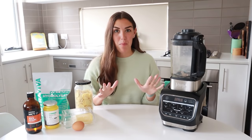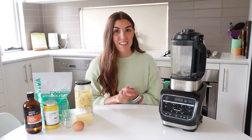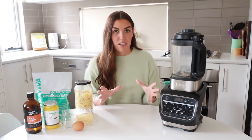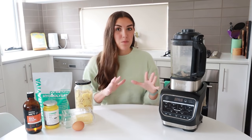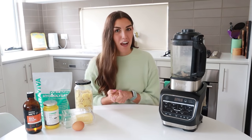Bulletproof coffee has become very popular in recent years, especially for people who follow a keto diet. Bulletproof coffee is meant to replace breakfast — you will have this in the morning and then you won't have your first true meal until later in the day, usually around 12 to 1 pm. If you aren't too familiar with intermittent fasting and the benefits of it, I do have a whole playlist on the topic which I will link above and you can check out afterwards.